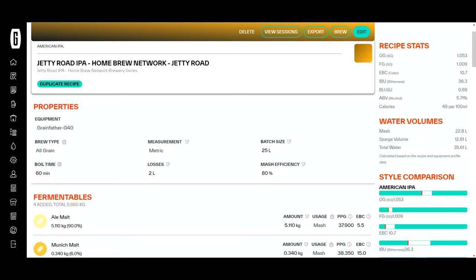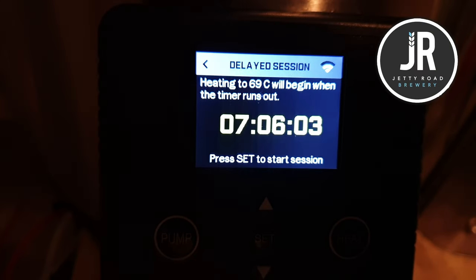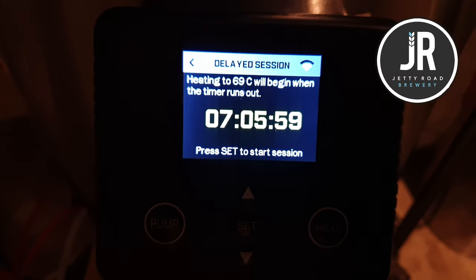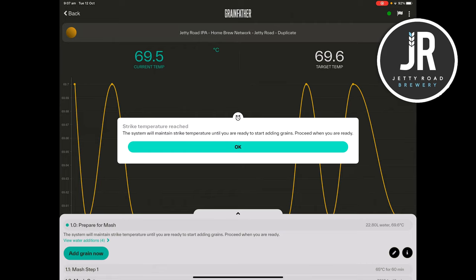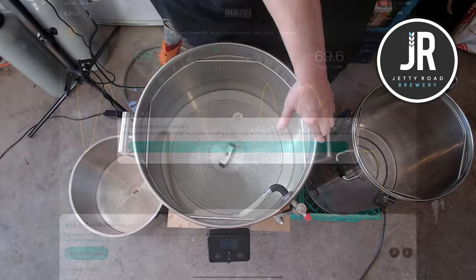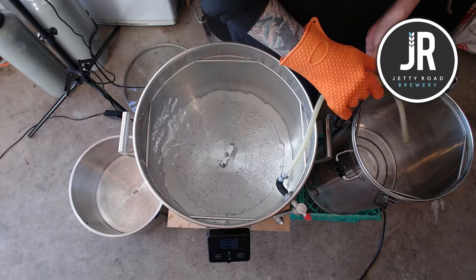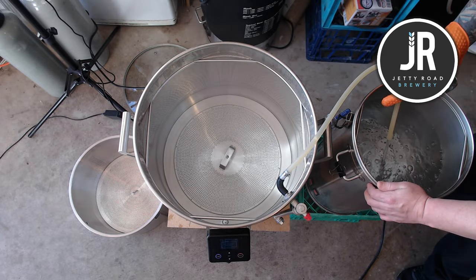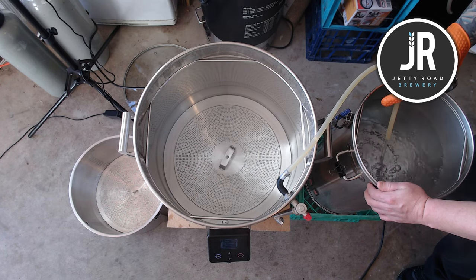We need around 23 litres for the mash and about 13 litres for the sparge — so about 36 litres total. I'll heat up about 40 to 45 litres so I have plenty to work with. I used the Grainfather's delayed session heating — a timer so I could fill it with water the night before and it'd be hot in the morning. When I came out to the brewery we were at strike temp. I'd started with about 45 litres, so I had to move over 22 litres to the HLT to keep it warm for the sparge.